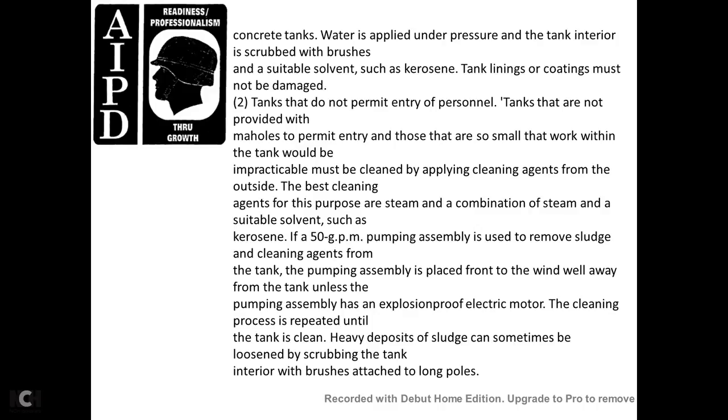Pre-cleaning procedures for underground tanks: determine the tank construction — whether steel or concrete — and whether the tank is provided with a manhole to permit entry of personnel. All applicable safety precautions must be observed. For tanks provided with manholes to permit entry, personnel should clean the tank working inside, following procedures for cleaning above-ground tanks. Vapor testing must be performed frequently, as changes in vapor concentration must be detected early because exit through a roof manhole is more difficult than through the sides or openings of an above-ground tank. For tanks not provided with manholes, some work may be impractical and cleaning must be applied from outside using suitable cleaning agents such as kerosene. The best cleaning agent is a combination of suitable solvents such as kerosene. A 50-gallon-per-minute pump assembly is used to remove sludge and cleaning agent from the tank. The pumping assembly should be placed well upwind away from the tank, and explosion-proof electrical power motors should be used. The cleaning process is repeated until the tank is clean. For heavy deposits of sludge, scrubbing of the tank interior with brushes attached to long poles is sometimes used.